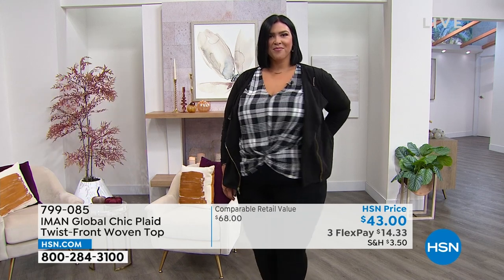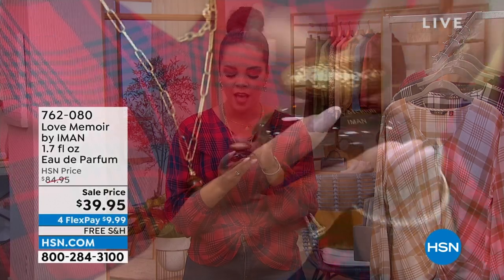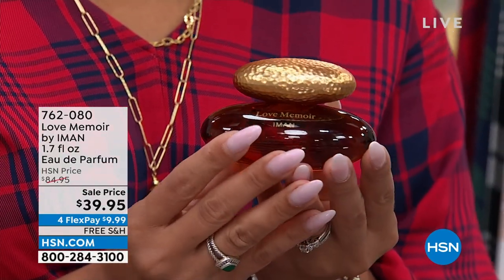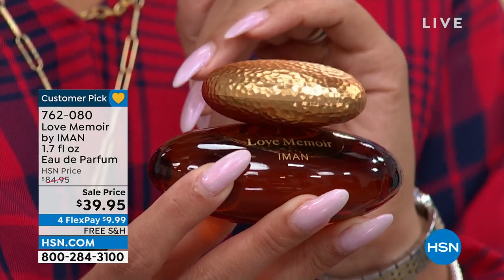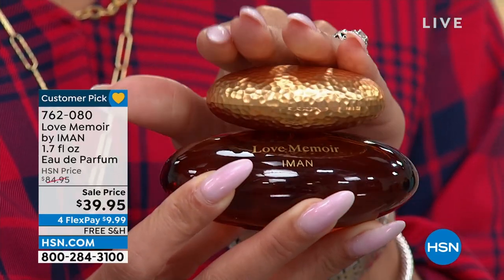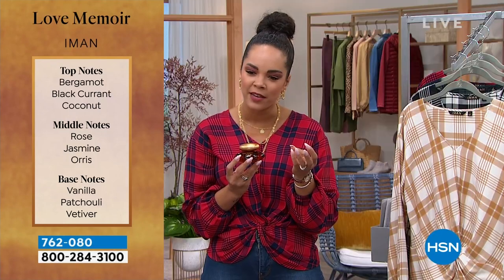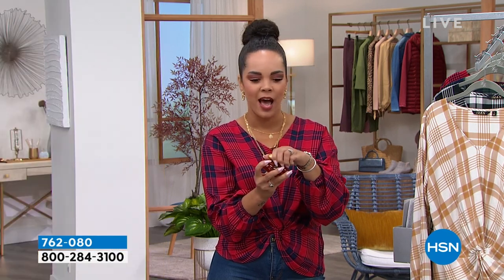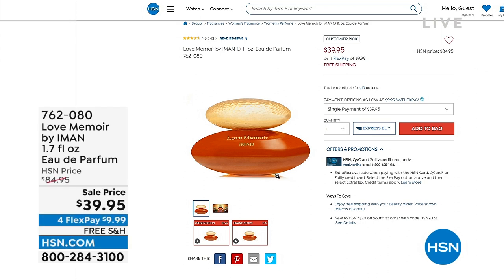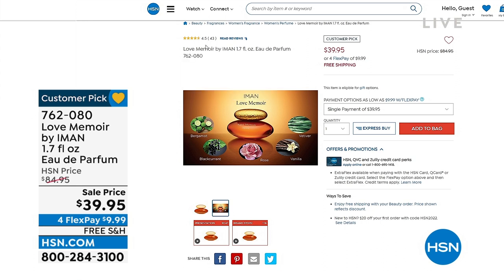This is one of my favorite fragrances we have launched here at HSN — it's Love Memoir and it comes from Iman. It highlights all the memories and love story she and David Bowie shared. There's bergamot, a little bit of vanilla, patchouli, and vetiver. It's a beautiful, exotic, soft fragrance, not overwhelmed with too many florals. It has coconut, rose, and jasmine, and I love that vanilla warmth at the end. I took this on vacation to Panama and I always get compliments when I wear it. 762-080 is the item number — just $9 and some change with free shipping.